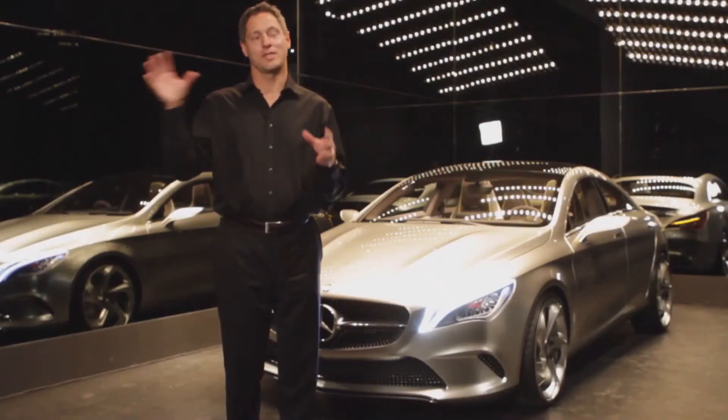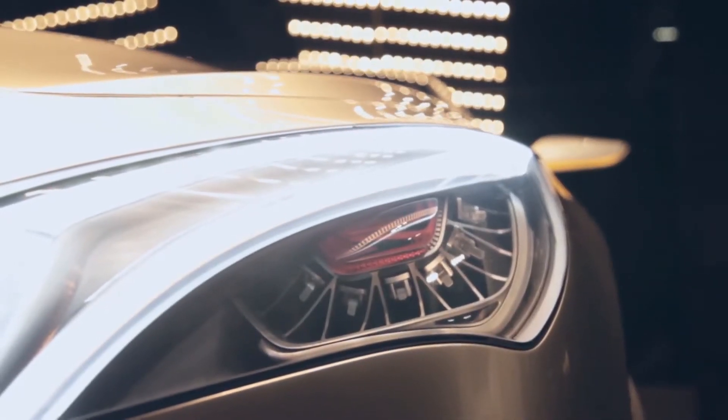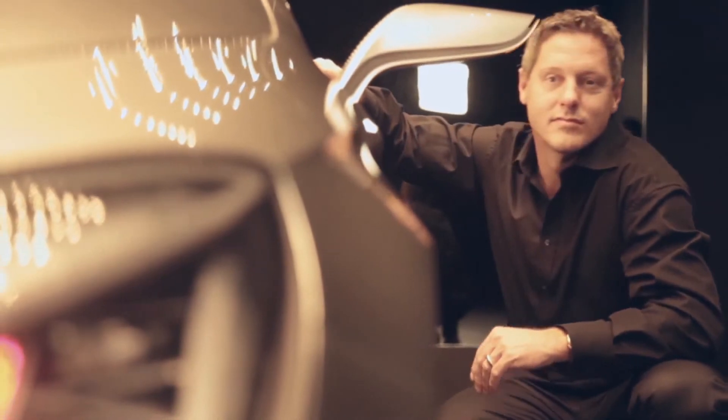We took the idea from the CLS four-door coupe, which is basically a car that looks like a design sketch, and brought that down into this segment.